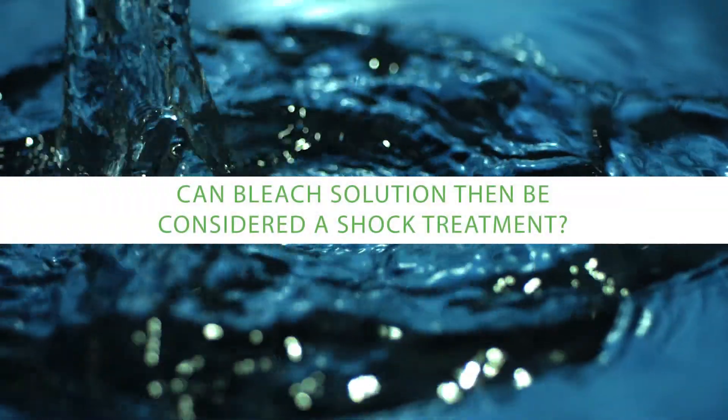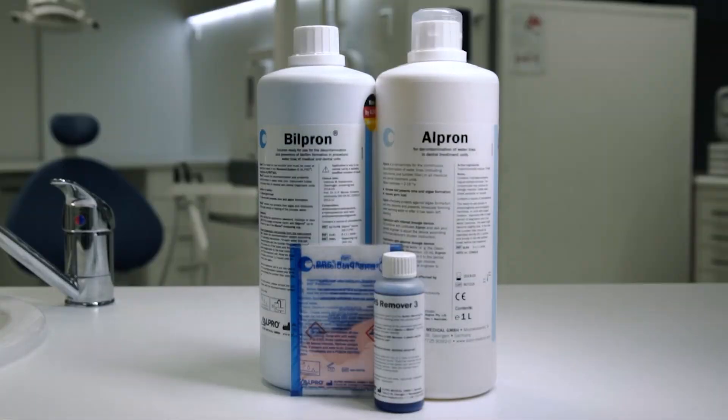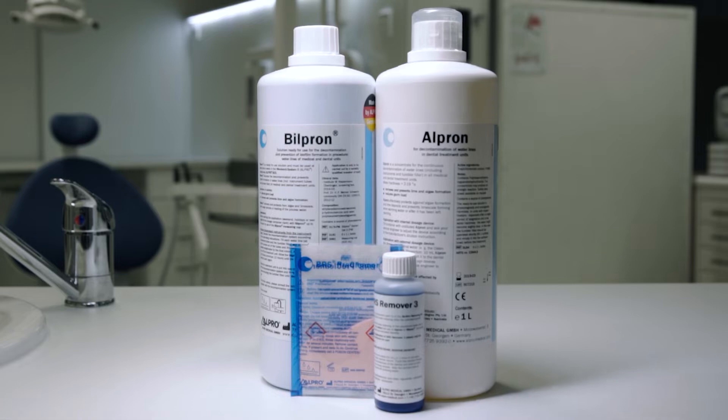Can bleach solution be considered a shock treatment? While some people have used ordinary domestic bleach for a shock treatment, there are some concerns with that. Research has shown lots of problems with the stability of domestic bleach — for example, exposure to light, degradation because of temperature, and even just time. Unless you test the available free chlorine in domestic bleach, you don't know if it's active at all. When you get it, you don't even know how long it's been sitting in the warehouse or on the shelf at the supermarket. When we use a designated product designed for biofilm disruption and removal, we know it's chemically active, so the efficacy is predictable. Domestic bleach is not predictable.